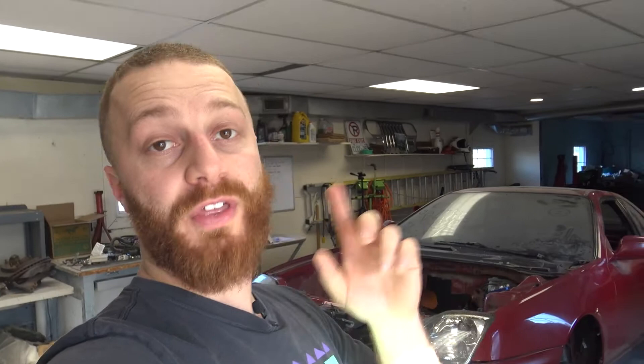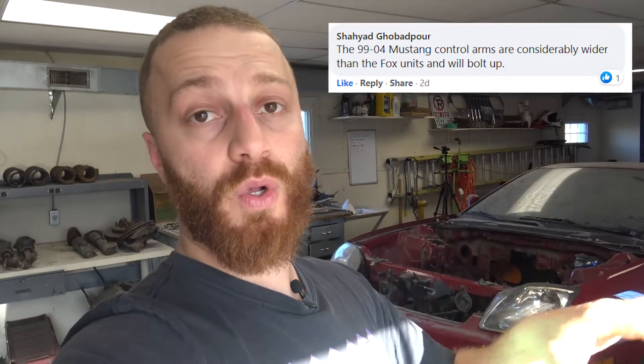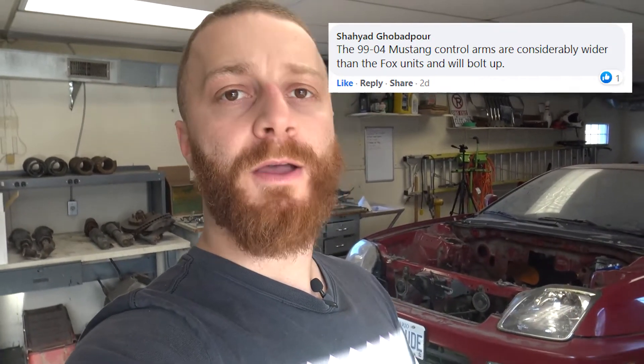I took a picture and posted it on a Facebook group, asking if these adjustable control arms would work. Luckily, someone messaged in the group saying I don't even need adjustable control arms — I can just get a newer model control arm from a 1999 Mustang, and they should bolt right into the subframe. They're significantly wider and might work. So I ordered some; they should be here tomorrow. I'm going to start messing around with everything and hopefully get that much closer to having a rolling chassis.